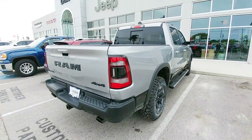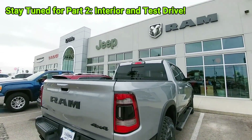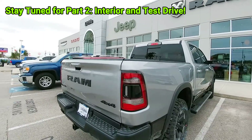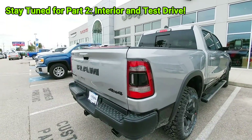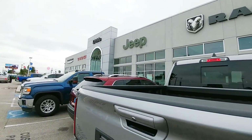Guys, once again I want to give Lithia Chrysler Dodge Jeep Ram here in Corpus Christi, Texas a huge shout out for letting me take this truck out, spend time with it, and give you my overall opinion. If you haven't had a chance, please take a moment, subscribe to my channel, give me a thumbs up, and we'll talk to you again very soon. See you then.